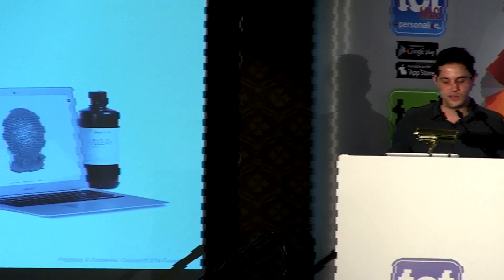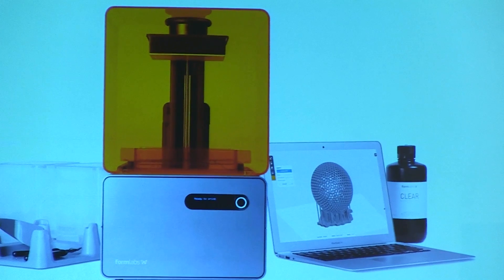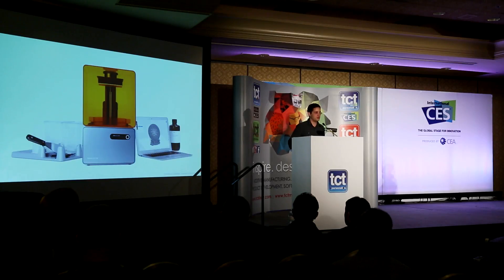Formlabs makes the Form 1 Plus, which is a desktop stereolithography 3D printer. We don't just make the machine — we make software that drives it, we make materials that go in it, and we make a post-processing system.